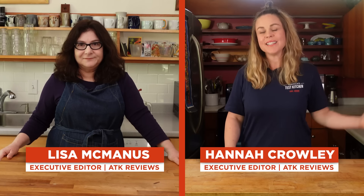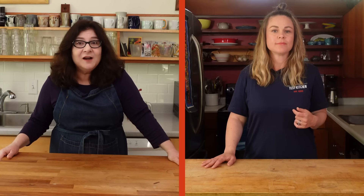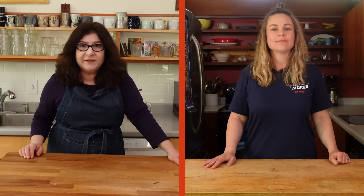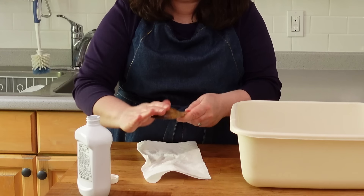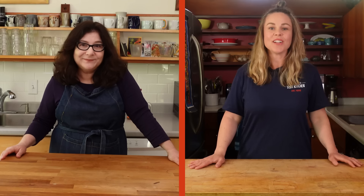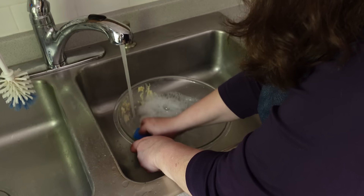If you love cooking, cleaning is a part of the deal — I'm talking dishes, counters, pots, and pans. Cleaning might be unavoidable, but we've tested some products over the years that'll actually make cleaning easier, faster, and keep your tools in tip-top shape. Choosing the right products can actually help you clean less. So Lisa and I are going to show you some of our favorite cleaning tips and tools.